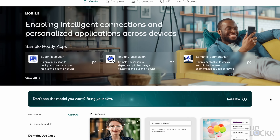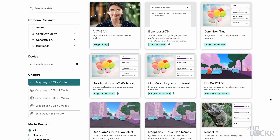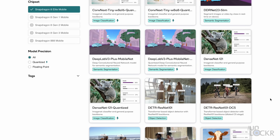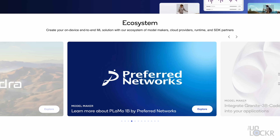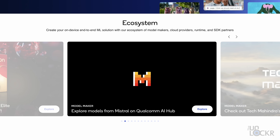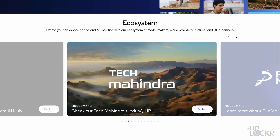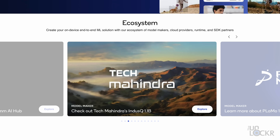So the Qualcomm AI Hub — an online hub that developers can use to optimize their apps for on-device AI — already has a library of over 100 plus models already optimized, and developers can of course bring their own. In addition to that, they're adding new LLM support all of the time — IBM's Granite, for example, or even the French Mistral model — which just increases the languages and functions that these multimodal abilities can be used in.